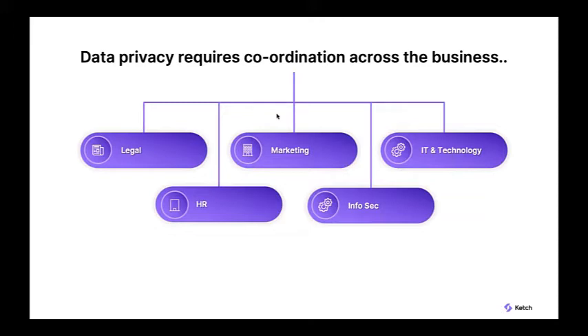Data privacy is a team sport. It's not just a legal office thing — it requires coordination across the organization. It has implications for marketing and the user experience, affects HR since we could be talking about employee data, affects information security as they work to minimize the threat of data breaches, and affects technology because policies affect data systems, web infrastructure, and all the pieces data runs through in a business.